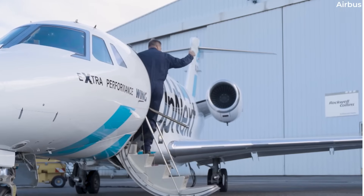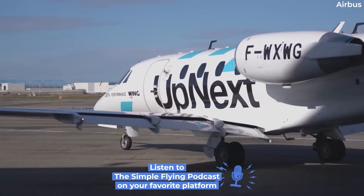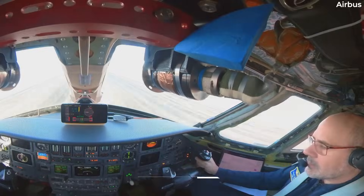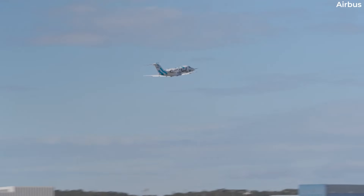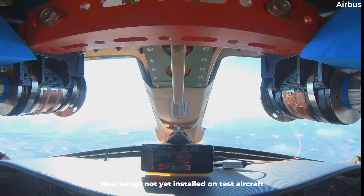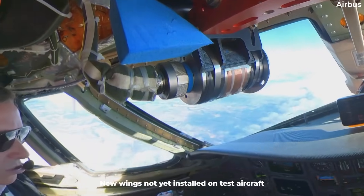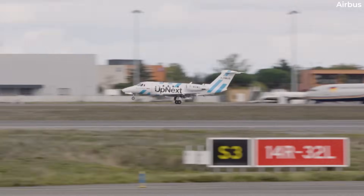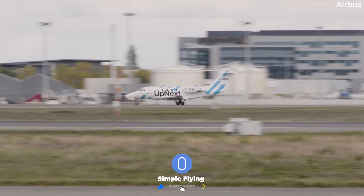The aircraft, registered as Foxtrot Whiskey X-Ray Whiskey Gulf, is a Cessna Citation 7 private jet that will be equipped with breakthrough wing technologies. We shouldn't get too excited just yet, as the wings have yet to be fitted. The November 6th flight was being used to record baseline data as a way to compare improvements in the future.